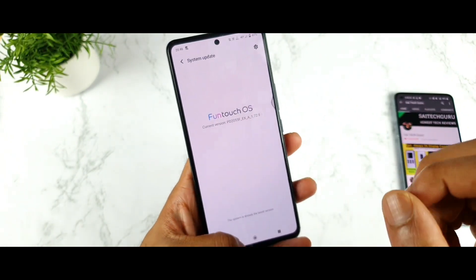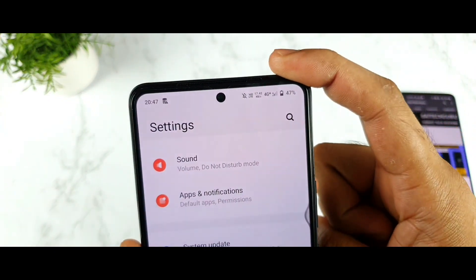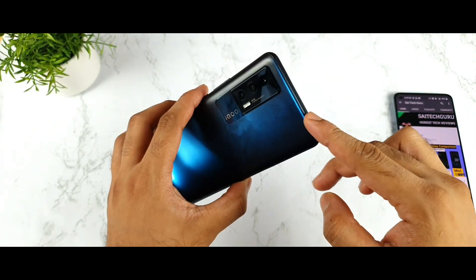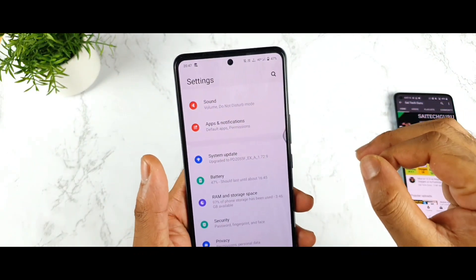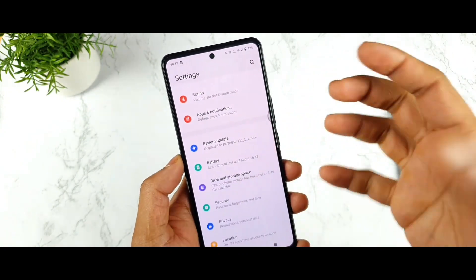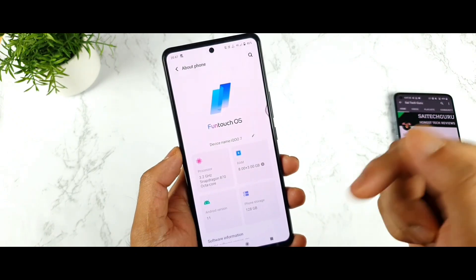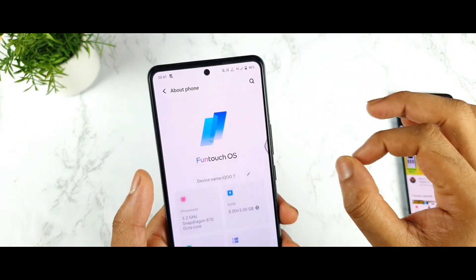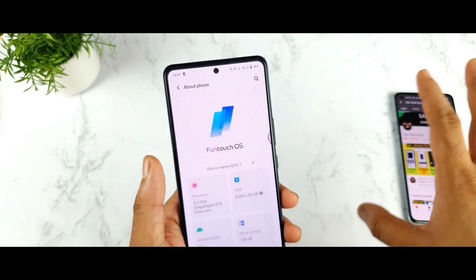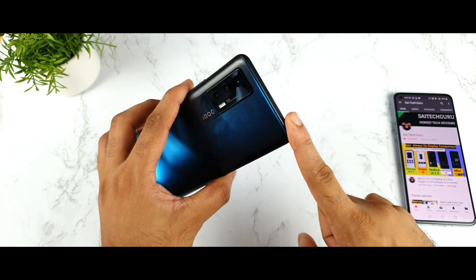After the update, the first major thing I observed in the iQ7 device is the 4G signal placement. After the update, I was able to get 4G signal in my studio room. A lot of other users also commented saying they are getting faster 4G speeds and better 4G signal coverage inside rooms and indoor conditions. I'm using a Jio SIM card — with Jio it has really improved. With Airtel I'm not getting 4G signal, and with Vi it's not possible in my area.